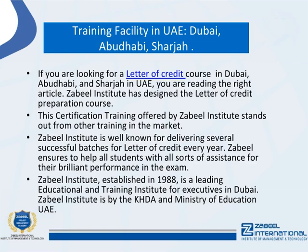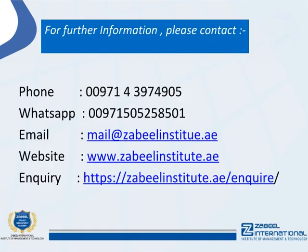For further information, please contact: Phone: 00971 43974905 | WhatsApp: 00971 505258501 | Email: mail@zabielinstitute.ae | Website: www.zabielinstitute.ae | Enquiry: zabielinstitute.ae/enquire